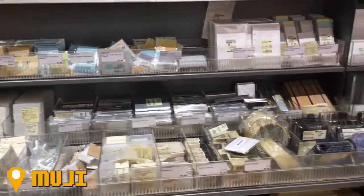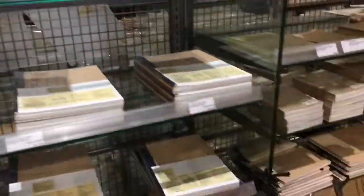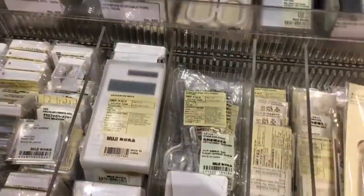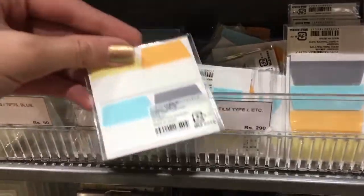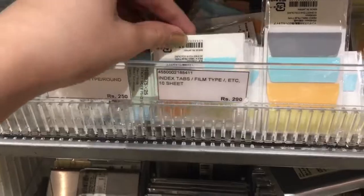Hi guys, welcome back to another video. Today is going to be another vlog. Currently I'm at the Muji store because I just decided to hop in to find some craft supplies. Here's just a quick walkthrough of the craft section of the Muji store.